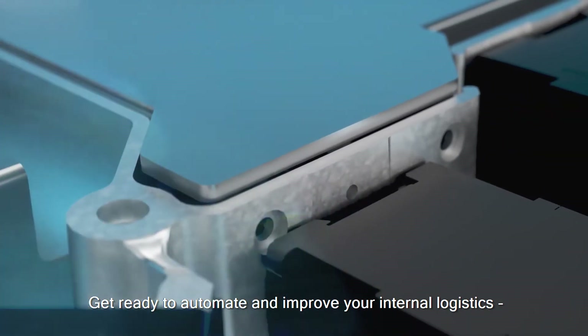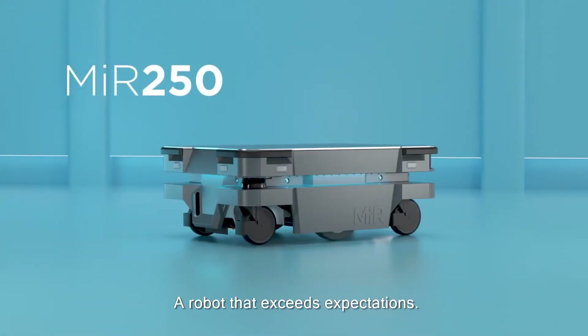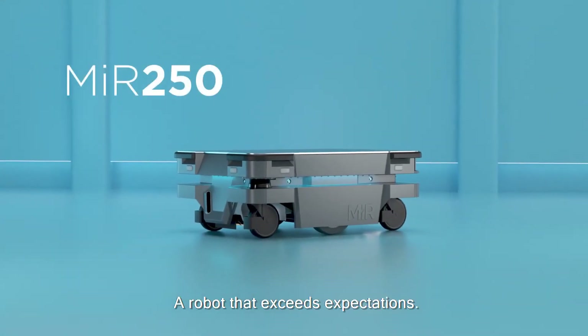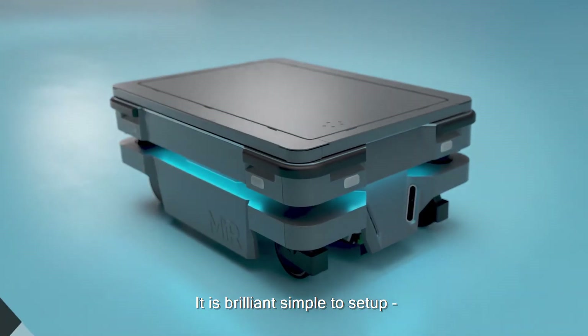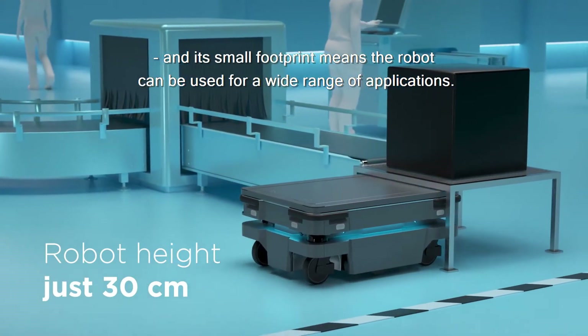Get ready to automate and improve your internal logistics with the MIR 250 from MIR, a robot that exceeds expectations. It is brilliantly simple to set up, and its small footprint means the robot can be used for a wide range of applications.